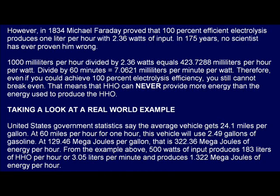However, in 1834, Michael Faraday proved that 100% efficient electrolysis produces 1 liter per hour with 2.36 watts of input. In 175 years, no scientist has ever proven him wrong. 1,000 milliliters per hour divided by 2.36 watts equals 423.7288 milliliters per hour per watt. Divide by 60 minutes, and it equals 7.0621 milliliters per minute per watt. Therefore, even if you could achieve 100% electrolysis efficiency, you still cannot break even. That means that HHO can never provide more energy than the energy used to produce the HHO.